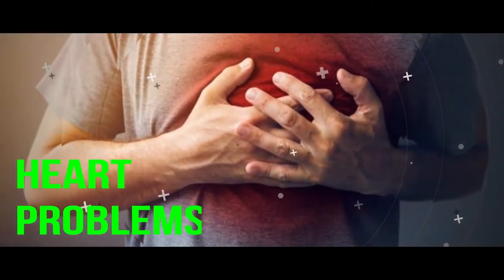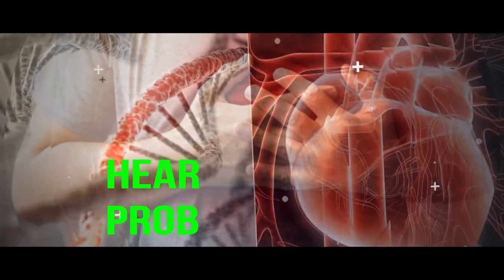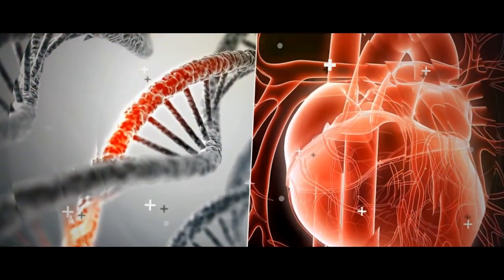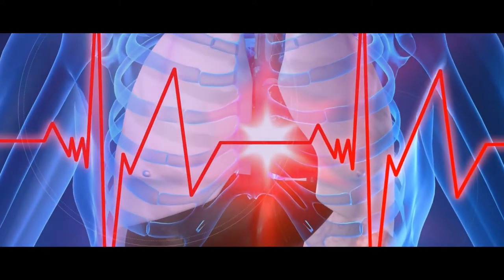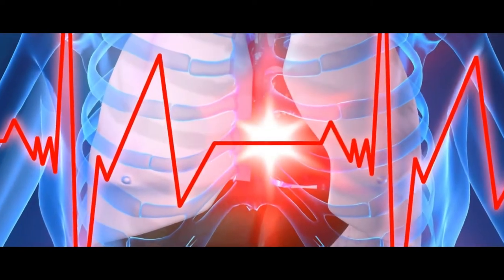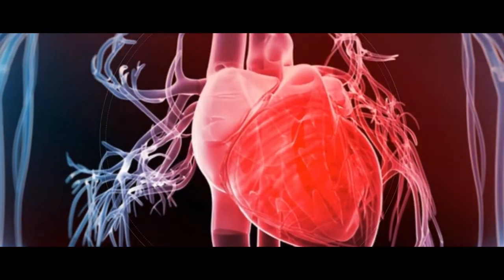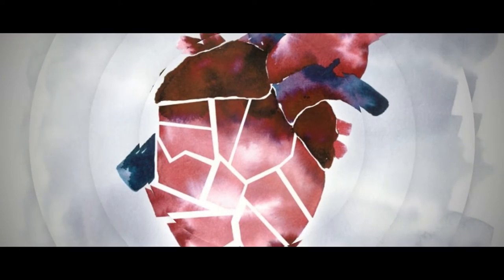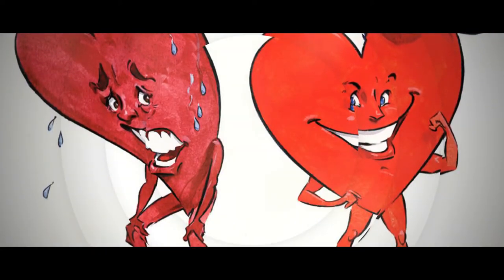Heart problems. The heart contains an electrical conduction system which sends signals to the heart muscles telling them to pump blood to the rest of the body. When there is a lack of calcium, it can result in abnormalities to this electrical conduction system, leading to abnormal heart rhythms. With an abnormal heart rhythm, you might faint, or simply feel like your heart is beating too fast or skipping beats. A lack of calcium can also negatively impact the heart muscles that contract and pump blood, which can ultimately lead to heart failure.